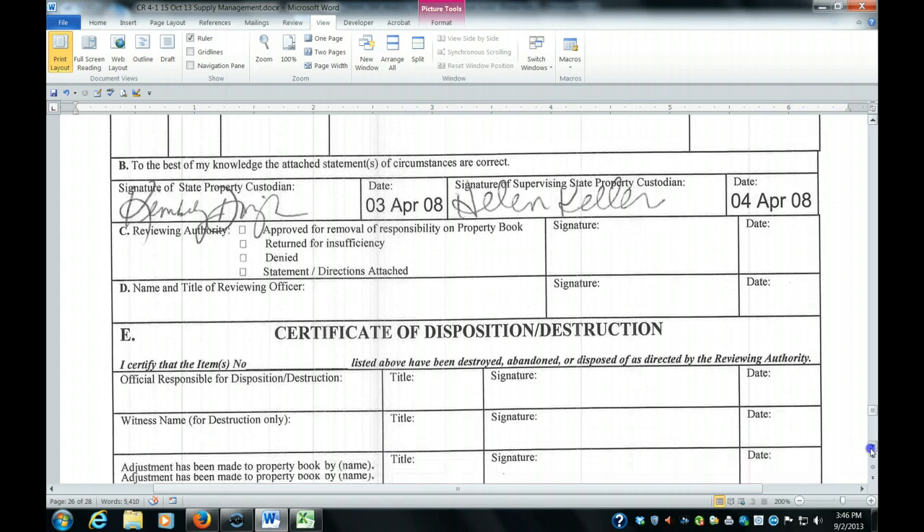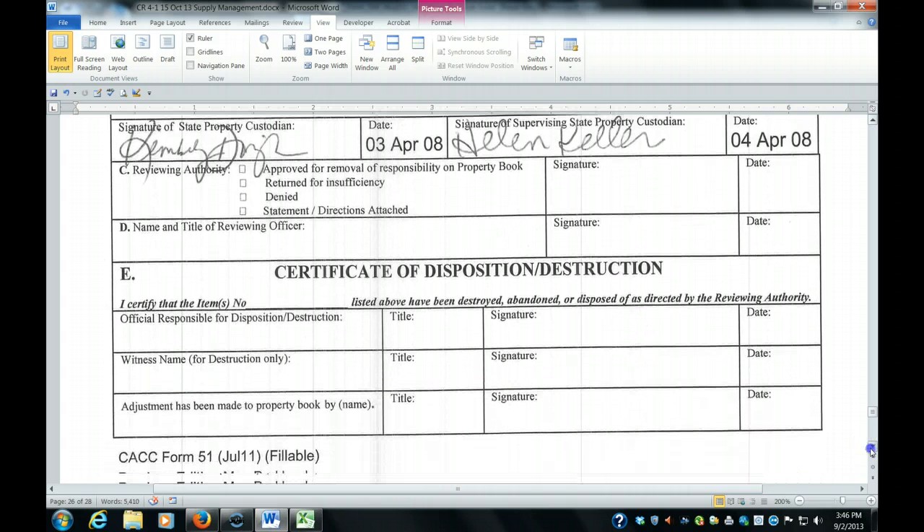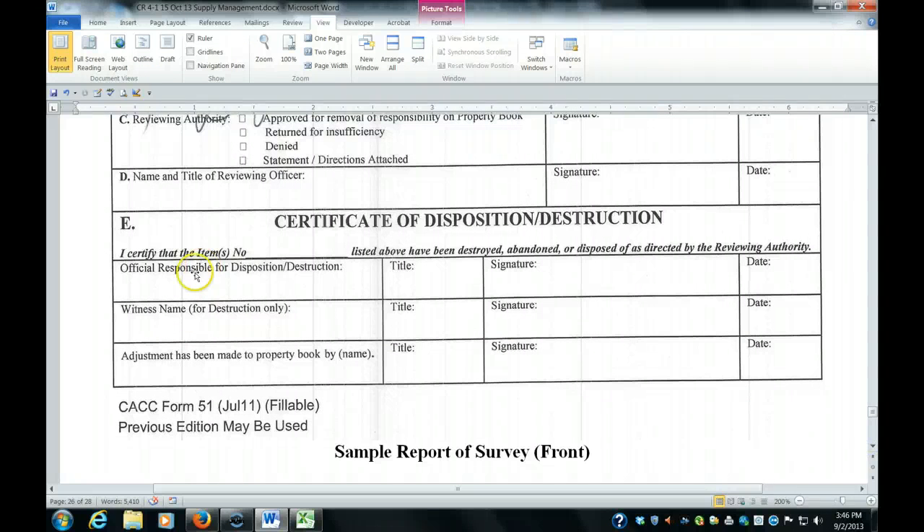At the end, for part E, you certify that if the items were either destroyed, abandoned, or disposed of according to directions, you sign it and witness it so that people know exactly that the policies and procedures for disposing of state property have been complied with.